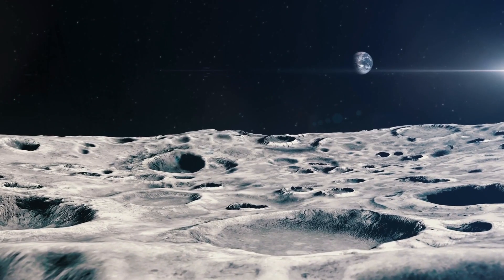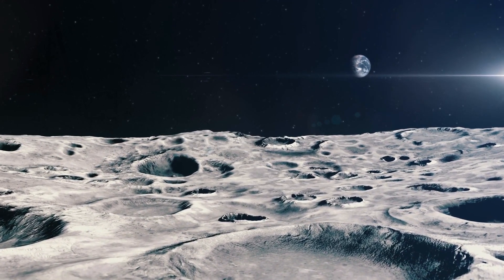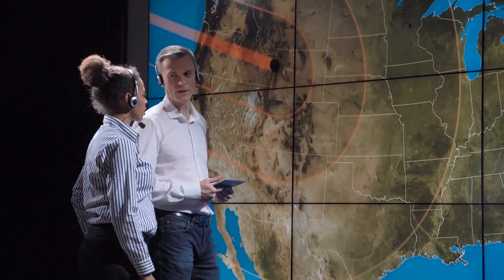One of its many wonders is lunar water. While we have detected signs of water on the Moon, we still don't have concrete evidence about the source. But new research suggests that it may be from here, on Earth. How's that possible?